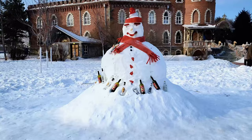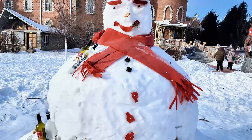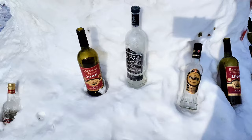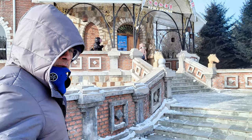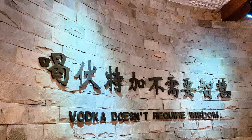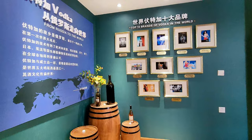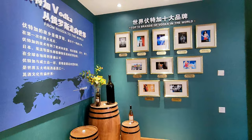I can't resist but to take a photo of the snowman before we enter the brewery. Look at this snowman — all happy because it's got a lot of liquor below. The sign reads: 'Vodka doesn't require wisdom.' Alright, this is not a brewery but a museum — a vodka museum.